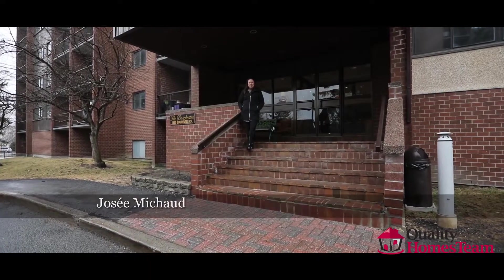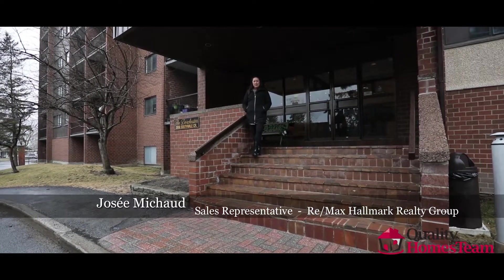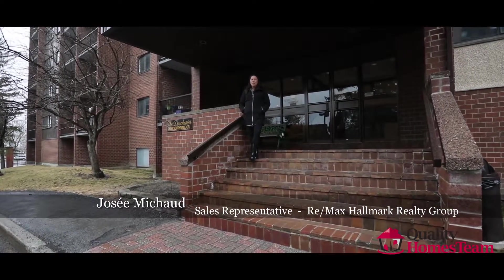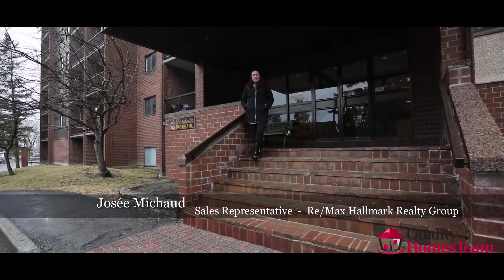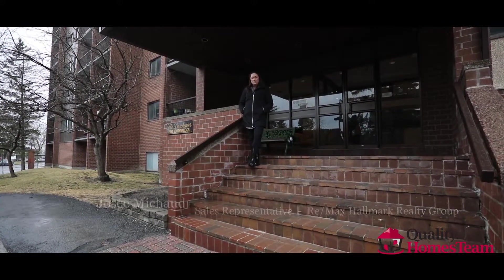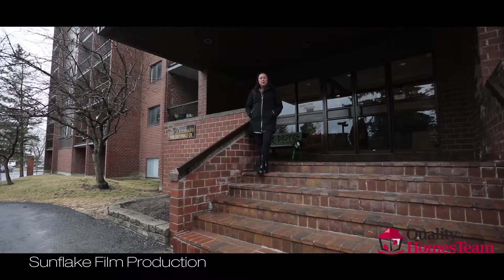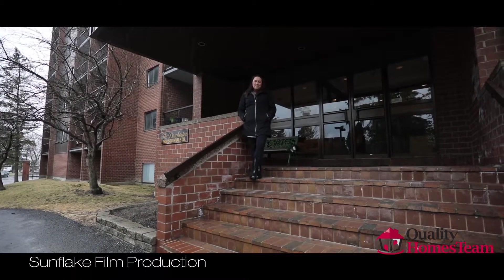Hi there, I'm Josie Michaud with the Quality Homes team at RE-MAX Hallmark and I'm standing outside the Dorchester Building in the Sheffield Glen neighbourhood. This two-level condo features nearly 1,200 square feet of living space, has two balconies and has all-inclusive condo fees. Let's go inside.